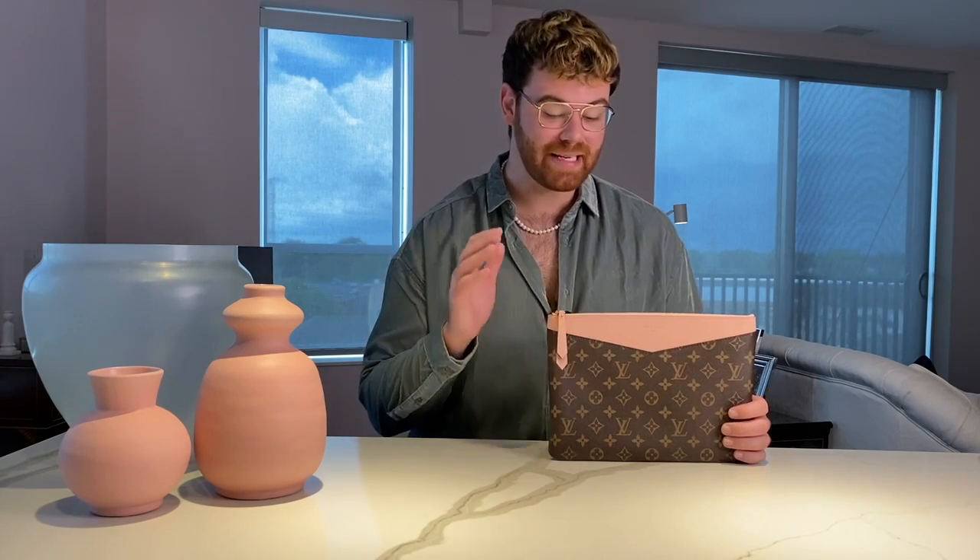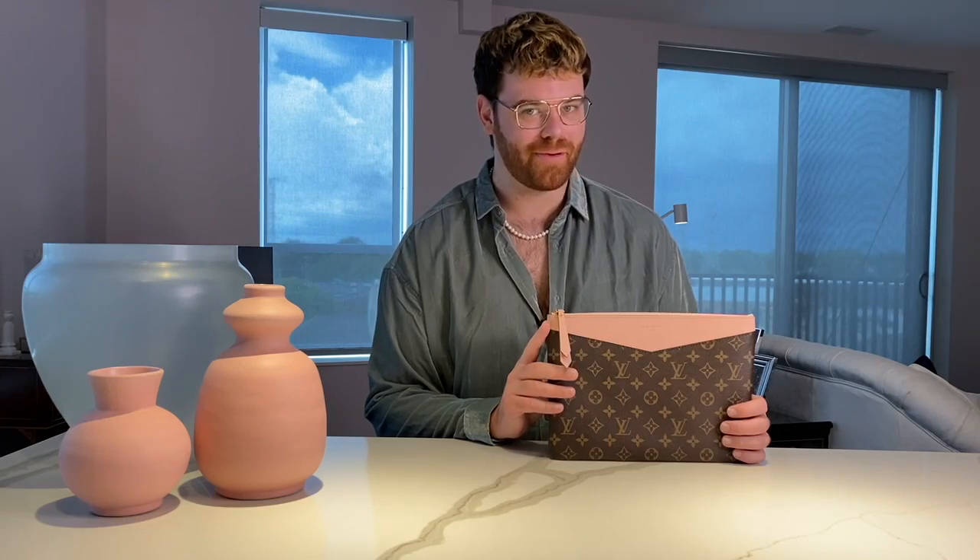Hello everyone and welcome. Today we're going to be discussing the Louis Vuitton daily pouch in depth. If you're interested to learn more, stay tuned.